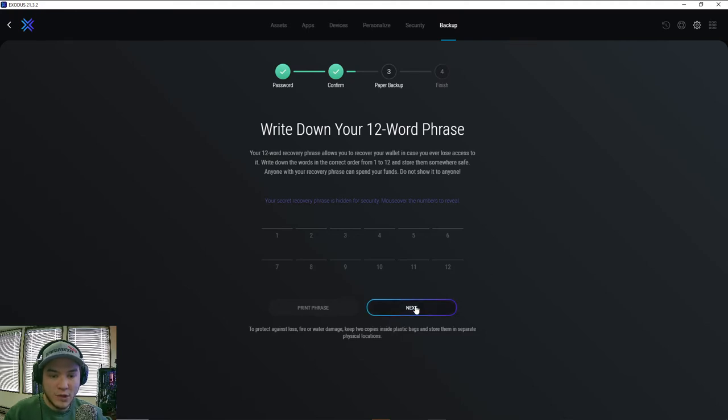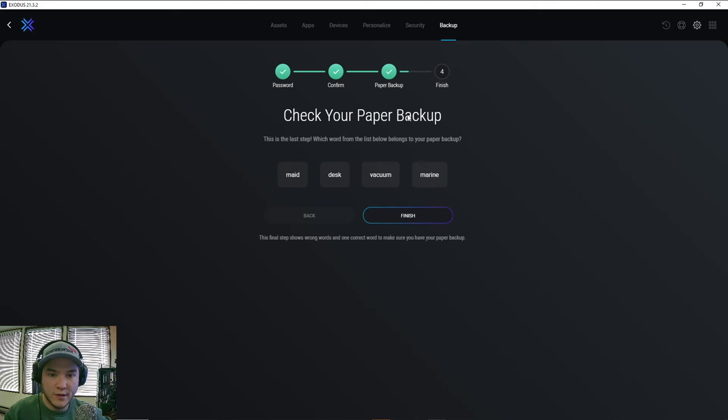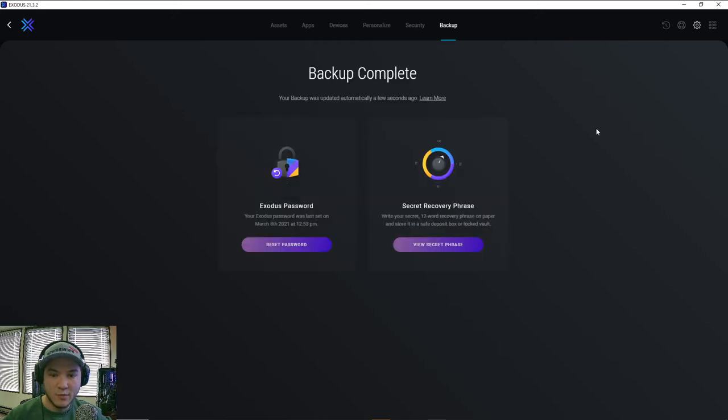Once you have your 12 words written down in the proper order, hit next. It's going to do a quick check to make sure you wrote down your words correctly — for example, 'which word from the list below belongs to your paper backup?' In my case the word 'vacuum' was in my list of 12, so I click that, hit finish, and you're all set.